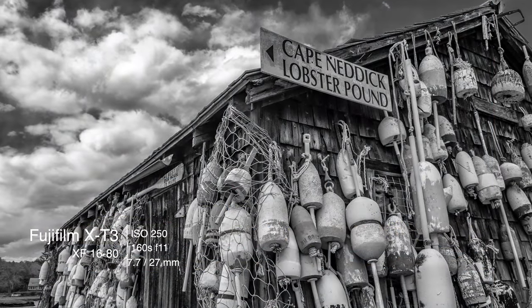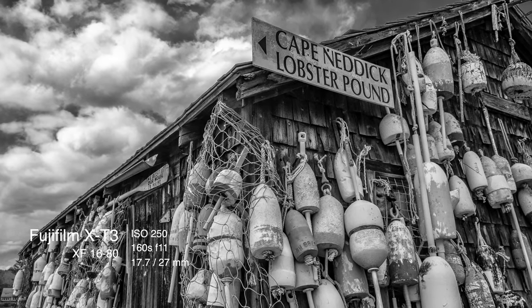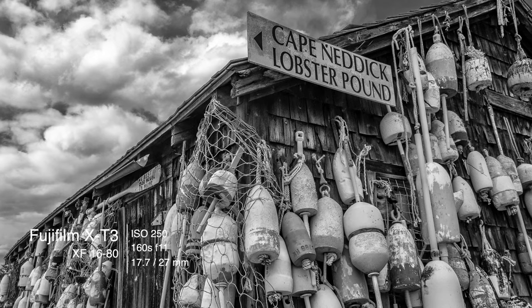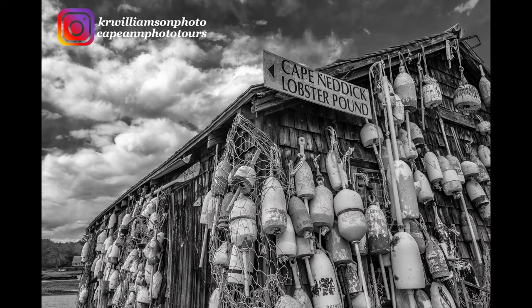We then headed over to Cape Nattock to photograph the lobster pond house with all the buoys outside. In black and white, it's pretty dramatic with the sky and the clouds going by. Since it's early spring, there was so much stuff around each side of this place that I decided to shoot close up and use the 16-80 for the shot.